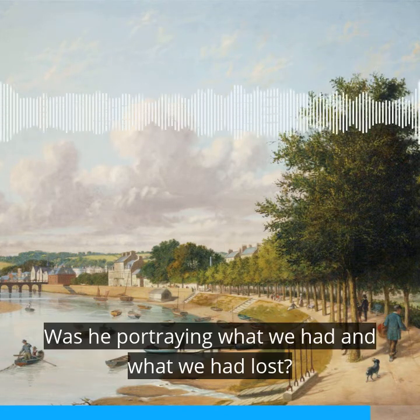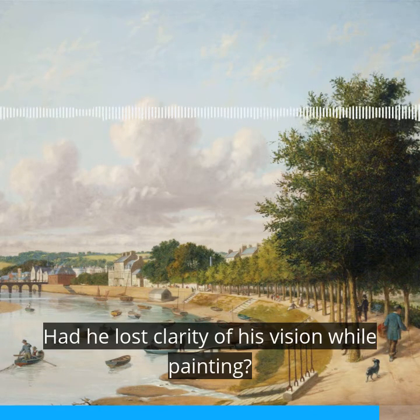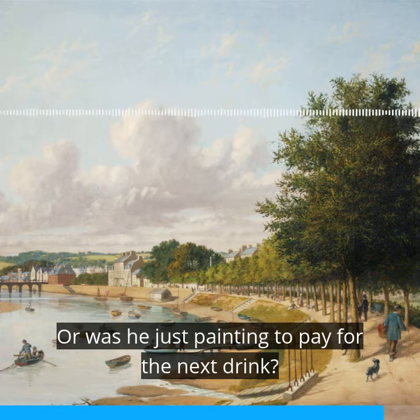Was he portraying what we had and what we'd lost? Had he lost clarity of his vision while painting? Or was he just painting to pay for the next drink?